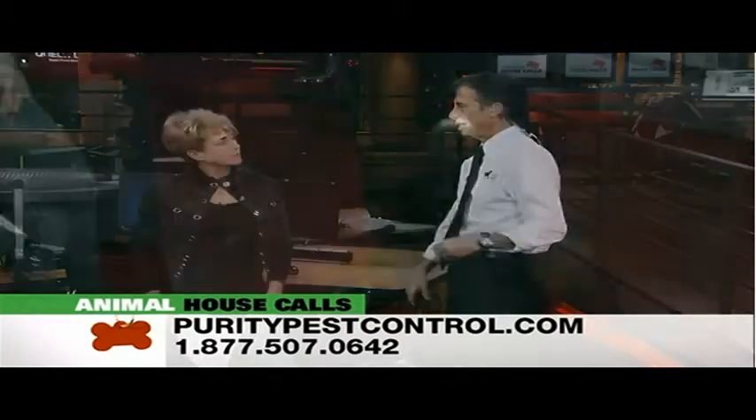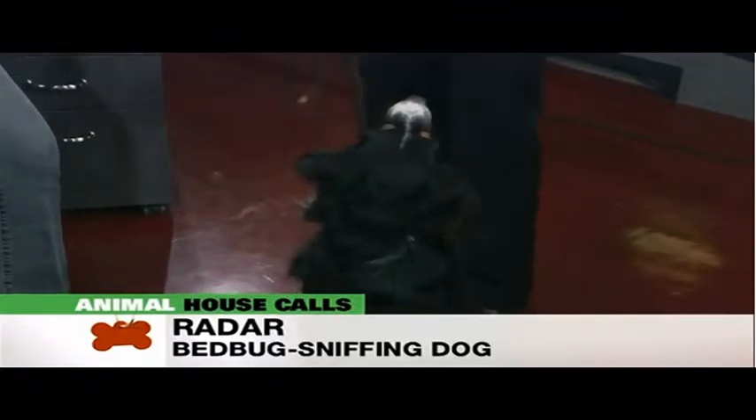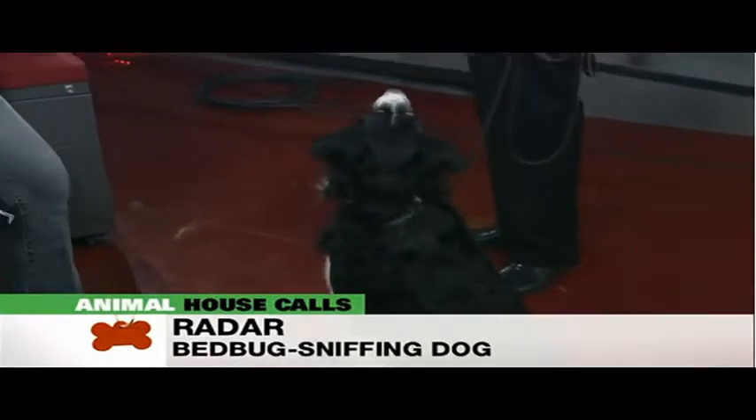So tell me how you trained Radar specifically. Well, basically at three months old he was imprinted with the odor. I don't have to go into detail about how to imprint, but after that it's just a matter of hiding it in places.